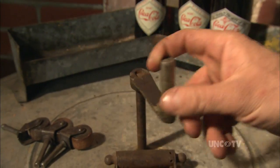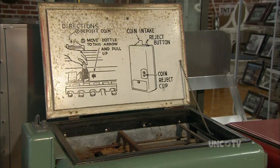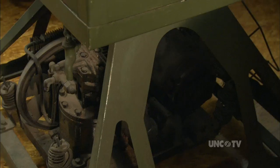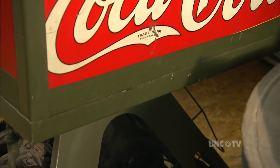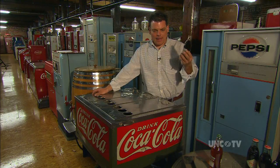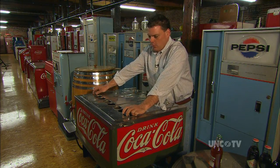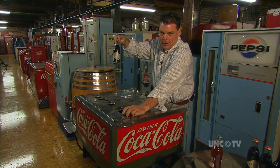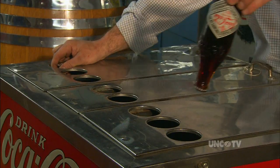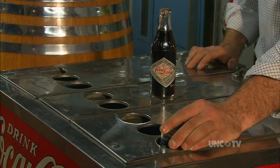It amazes me how mechanical they are and there's not a lot of electronics in them, and how they had to build a soda machine without the technology that they have today. This is a 1929 Glasscock Deluxe refrigerated machine. The customer would remove a hot Coca-Cola bottle, push it in the hole, and it would force another cold bottle of Coca-Cola out. By the time the next customer would use the machine, that hot bottle would have worked its way around and would be cold.